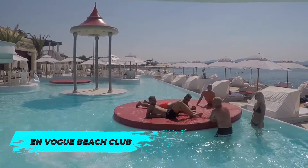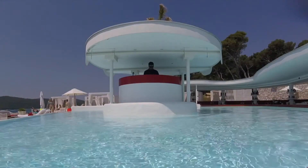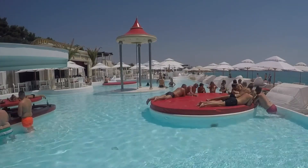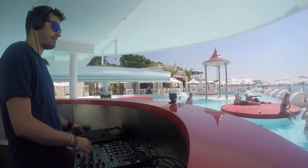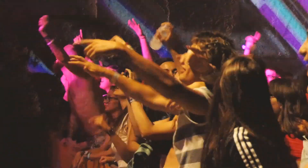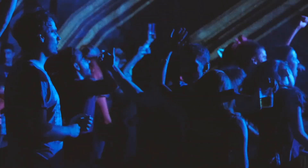En Vogue Beach Club is a trendy spot with a pool, sun lounges and fantastic cocktails. Located at the Solaris Beach Resort, it's the perfect place to spend the day soaking up the sun and socialising before hitting the dance floor at night. The club frequently hosts renowned DJs and special events during the summer months. For an unforgettable beach party, make sure to attend the annual Regius Festival, held at Martinska Beach. This music festival features an impressive line-up of local and international DJs, live bands and performers, creating an energetic atmosphere that draws partygoers from far and wide.